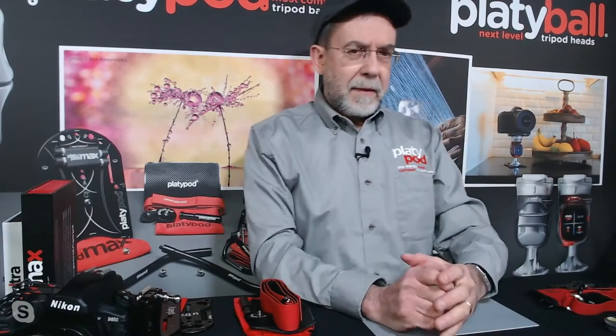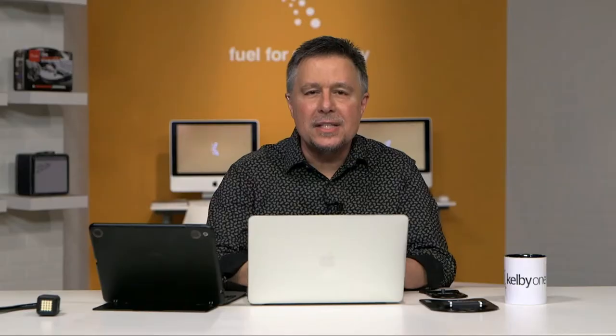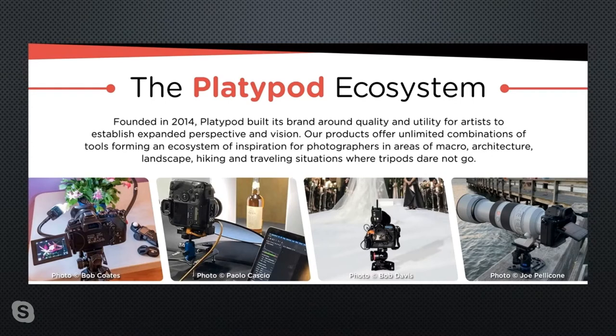Are there questions coming in? Yes, and I want to encourage — put your questions in the Q&A. We've got staff watching, and we're going to answer your questions toward the end of this presentation. We've got quite a bit of time for Dr. T to answer your specific Platypod questions — whether about an accessory, should you use the Max or Ultra, or maybe you've heard about the new Platyball ball head coming out. Whatever your questions about Platypod, Platyball, or accessories, don't hesitate — go right ahead and ask.